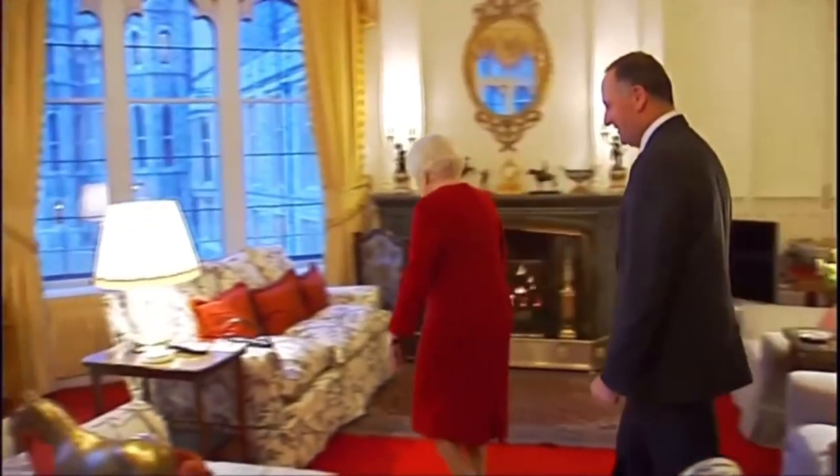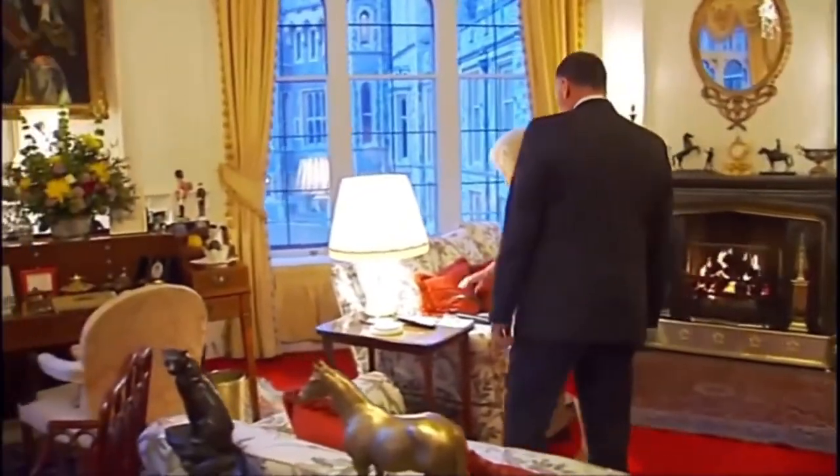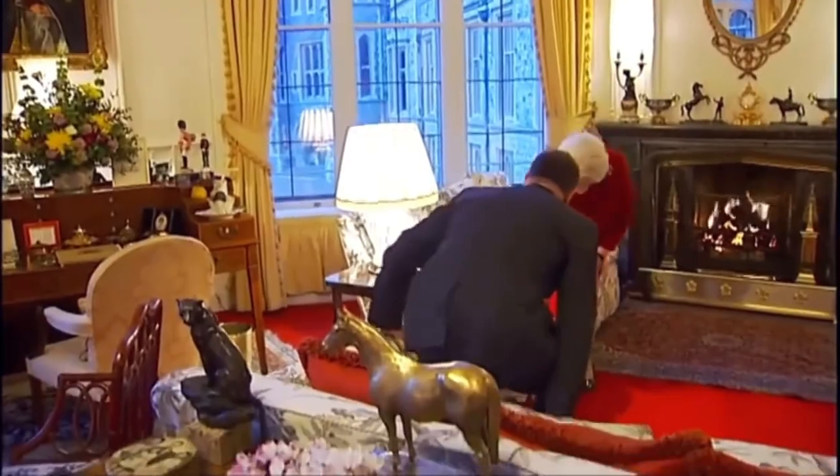Coming up: we reveal the Queen's interior design tastes. 'The Queen is big on chintz, she's big on patterns — she's never seen a pattern that she doesn't want to put next to another pattern.' And the very darkest of palace secrets are yet to be revealed.